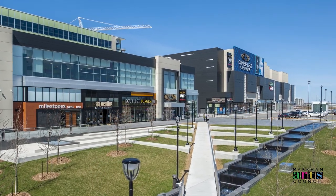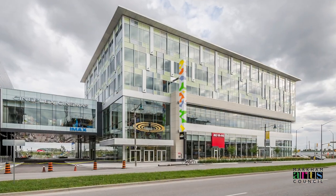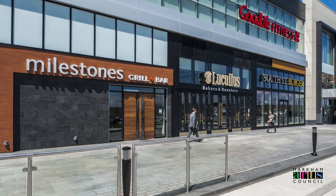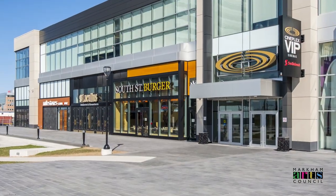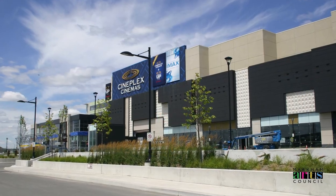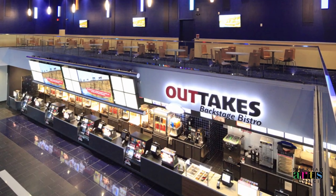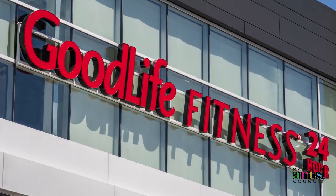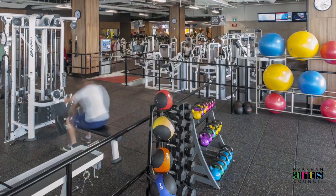This here is the Origin, the heart of Downtown Markham's dining and retail core. The Cineplex VIP Cinema is impossible to miss, providing all the comfort, food and fun for your movie-going experience. A 24-hour GoodLife Fitness finds its home at the Origin as well, giving you a chance to enjoy a good workout during midday or even midnight.